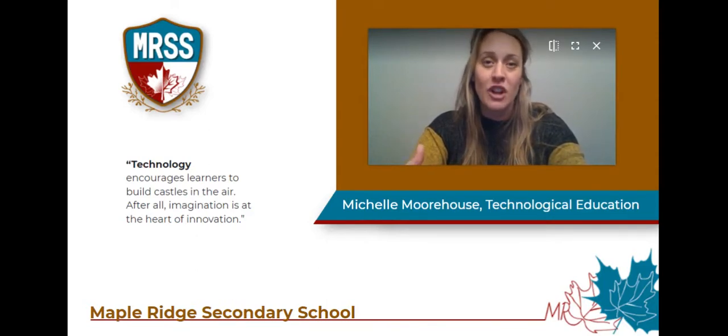The foundation for technology is innovation. I look forward to all your project ideas and watching you bring them to life. In tech there are a wide variety of subject areas. At Maple Ridge we will offer transportation technology.